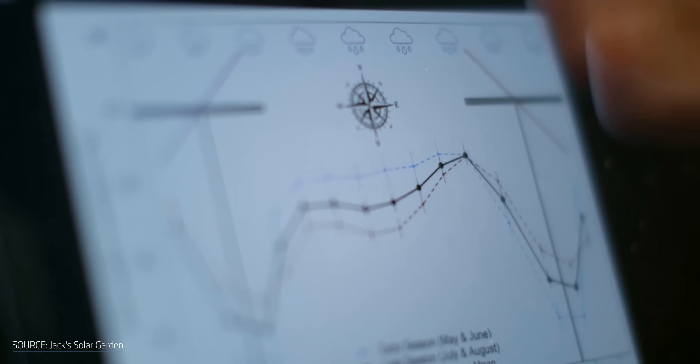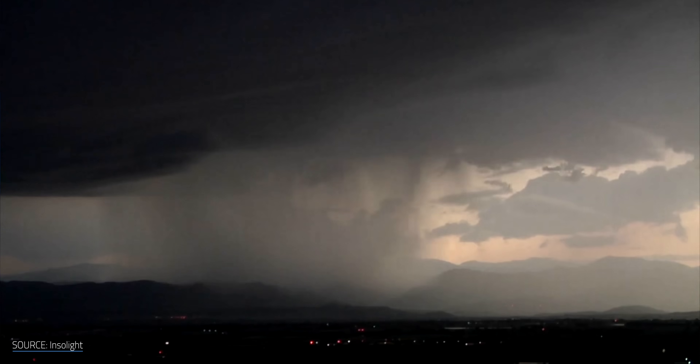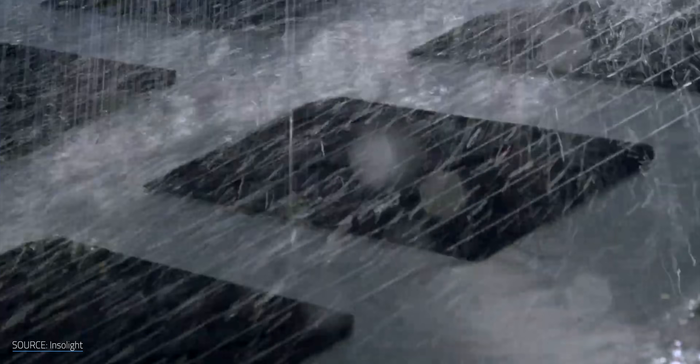But this is where it gets really interesting. What if we were to use AI to track weather patterns, measure and optimize crop growth, and even use the panels to protect these crops from dangerous weather? How far can we push this? First, let's take a look at the recent developments in the field.